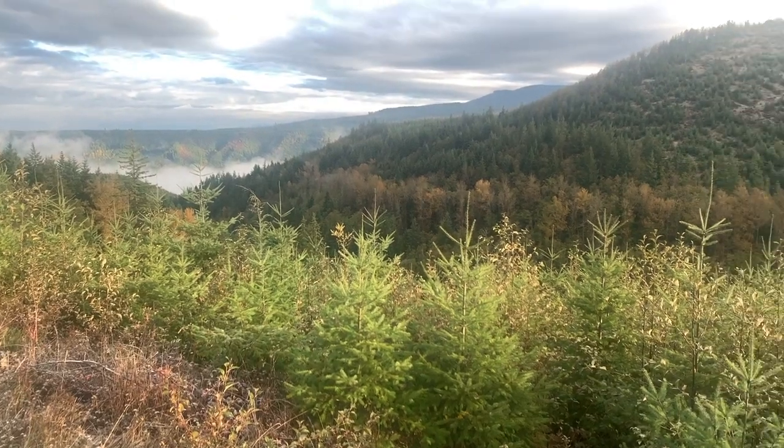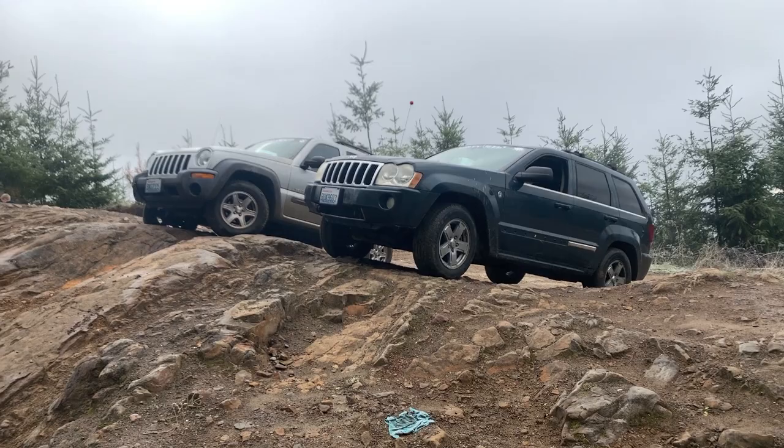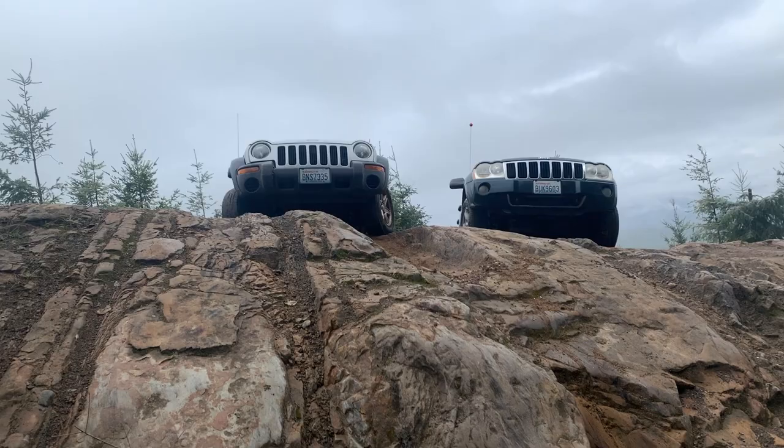In this episode, we go back to Evans Creek off-road vehicle area in Washington for a shootout between the Turles Garage Jeep Liberty and the Turles Garage Jeep Grand Cherokee to see which one will come out on top. Both these Jeeps drive in, but only one of them drives out.